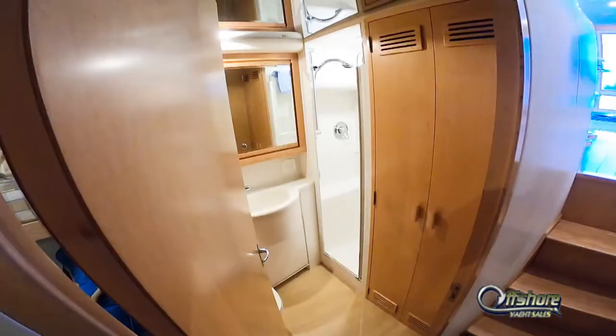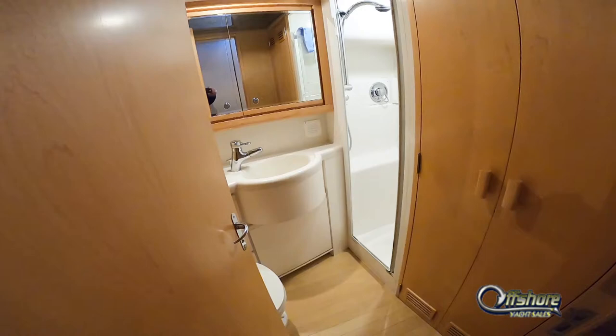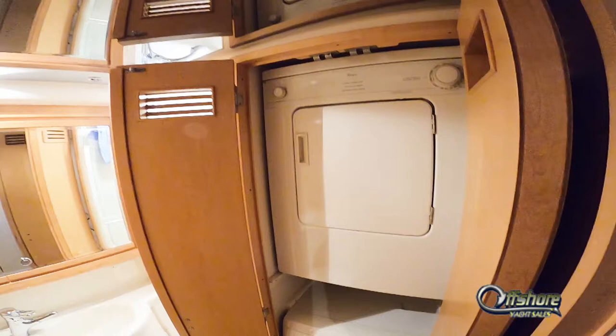The guest day head can also be accessed from the companionway. Laundry center with stacked washer-dryer.